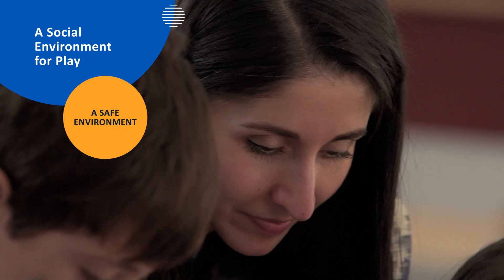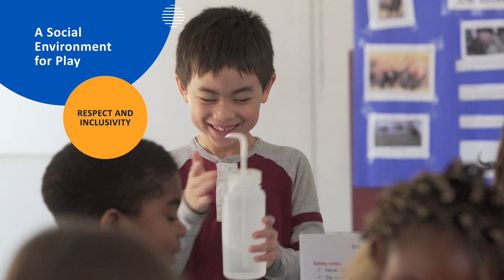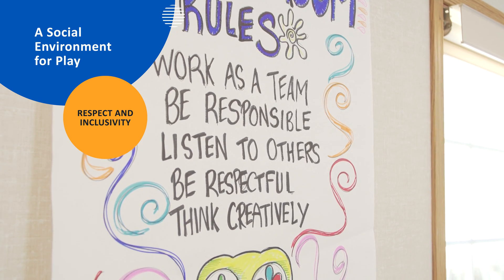When students offer ideas, Azadeh paraphrases them without criticism. Students are encouraged to work out disputes on their own before asking for adult intervention. Azadeh models respectful listening and language.